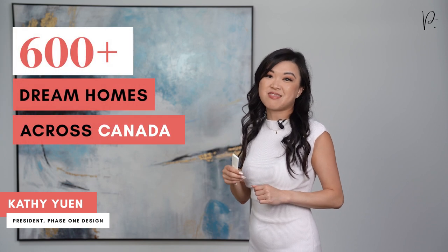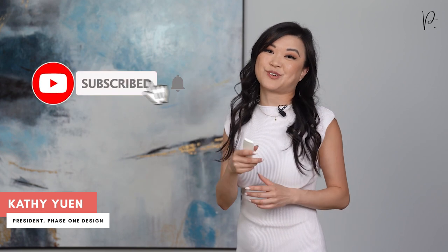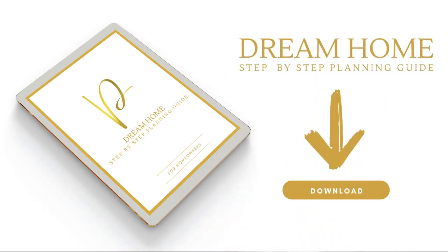Our team and I have helped over 600 homeowners design their custom homes. This channel is dedicated to sharing our knowledge with you. If you like our content, it'd be great if you could subscribe to our channel. Don't forget to download our free custom home planning guide — you can download it in the link below. For those looking to start the design process and interested in working with our team, you can book an initial consultation in the link below.